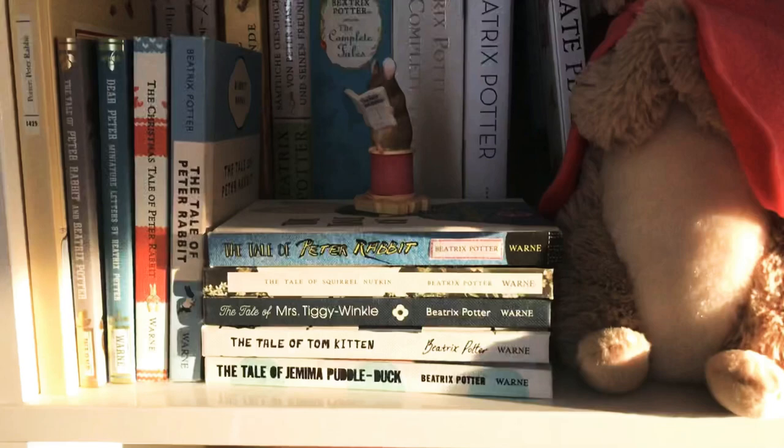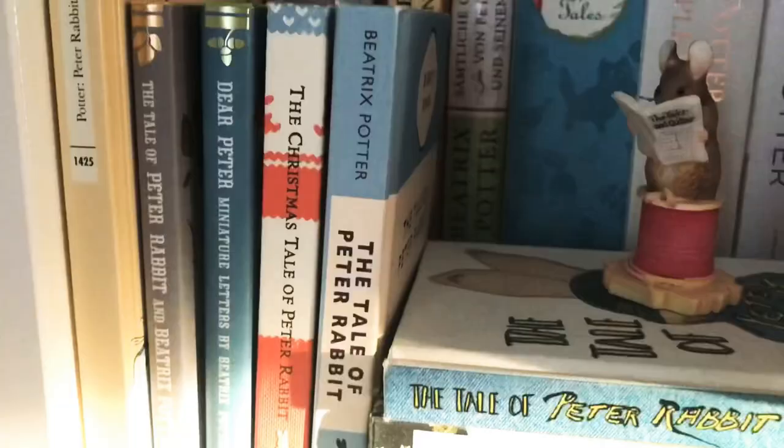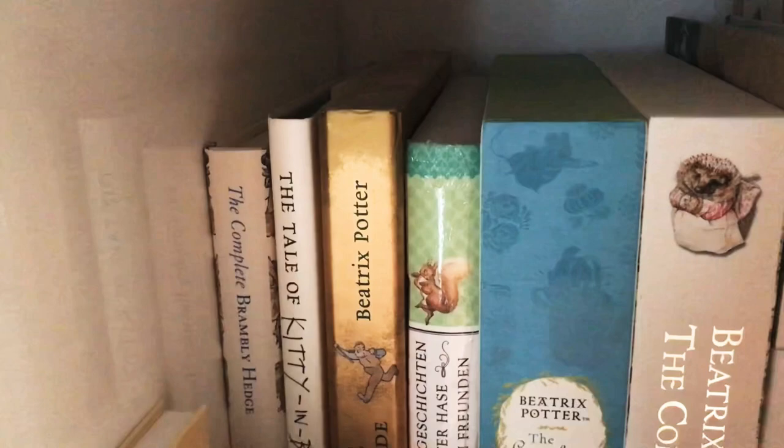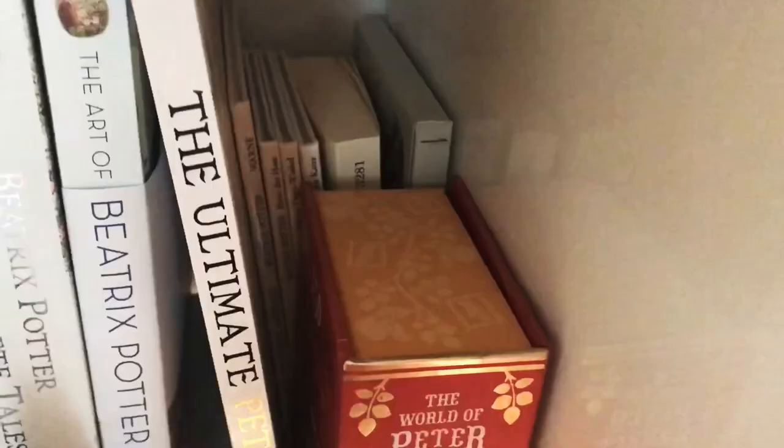The next cube holds all my Beatrix Potter books in various editions, like this designer edition. I also have a little figurine from my favourite tale. Then I have bind-ups of the complete stories, and behind my Flopsy Bunny I have a postcard set and some German copies.